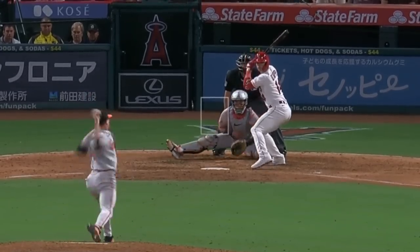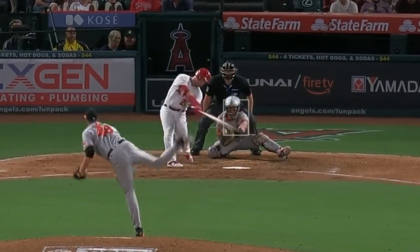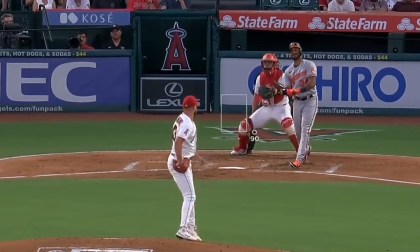Kyle Gibson had 3 strikeouts in 6 innings giving up 3 runs, and had this changeup and sweeper. He faced Patrick Sandoval, who had 3Ks in 5 innings giving up 4 earned runs, and got a sword on this slider.